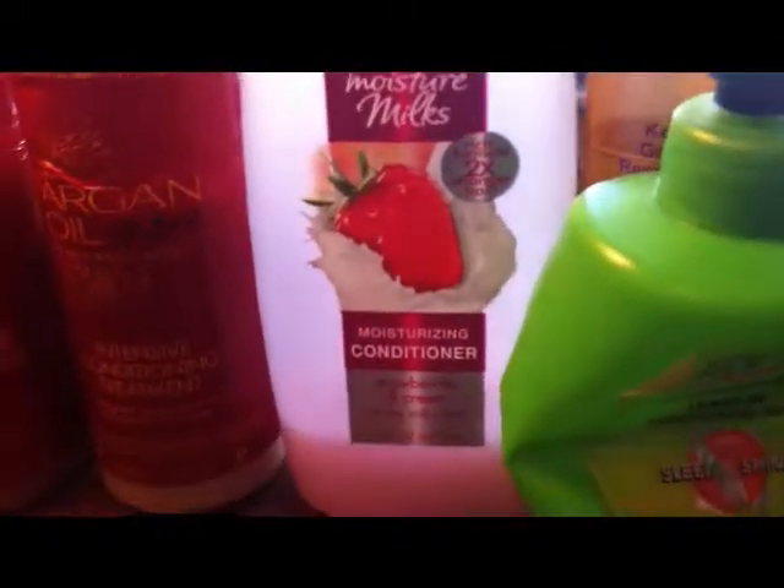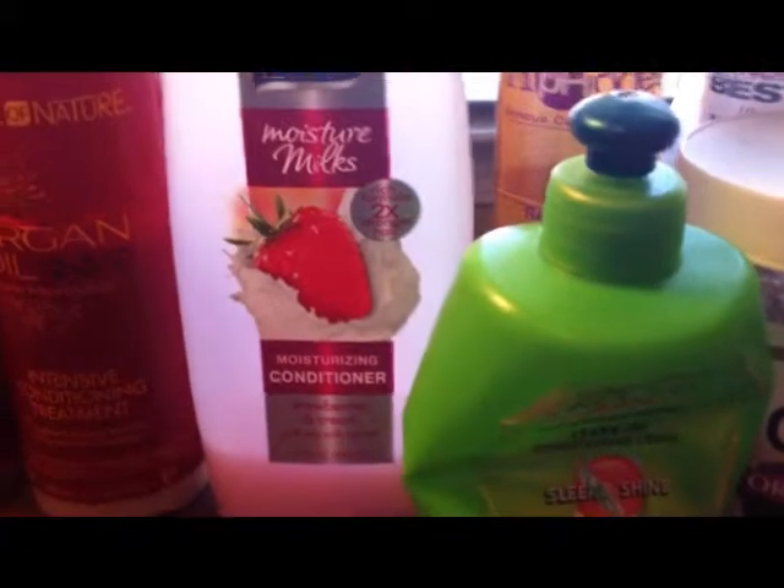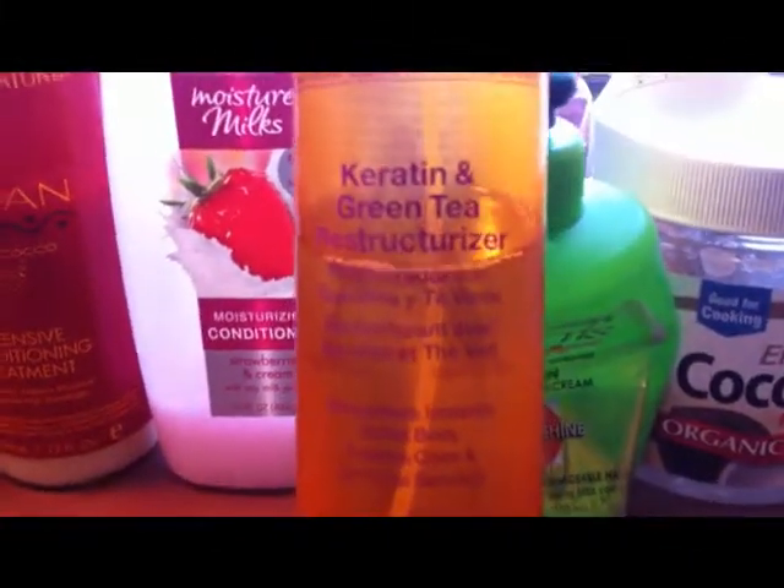Next I use the VO5 Moisture Milk Moisturizing Conditioner after I rinse the deep conditioner out. Then I rinse the VO5 conditioner out and next I'll spray in this Afro-G Keratin and Green Tea Reconstituter.